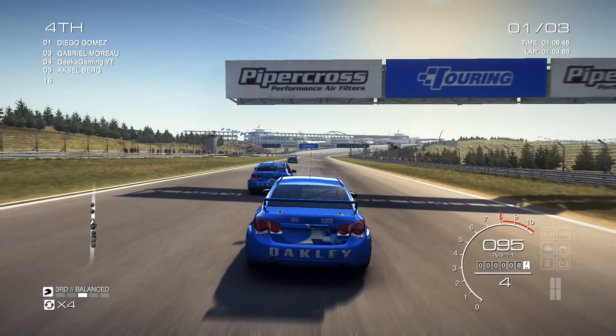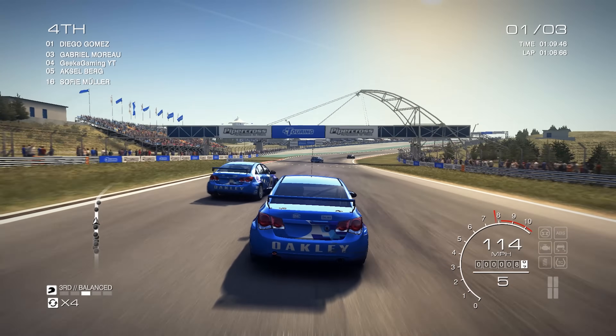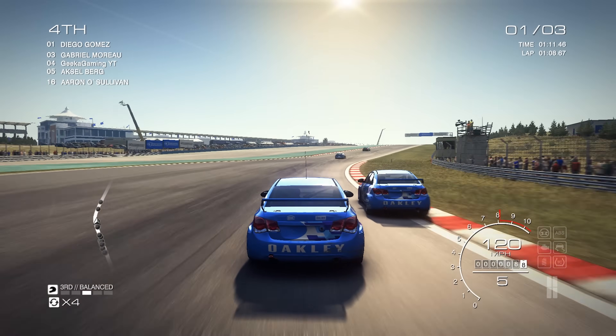Air coolers aren't quite out of the performance race yet — they certainly come close. So look at your budget, look at your build, and see which option suits you best.